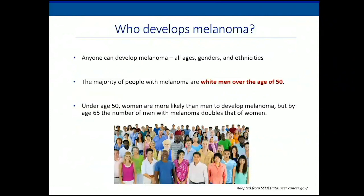Who develops melanoma? Melanoma is a disease that anybody can get — the young and the old. The majority of people with melanoma are white men over age 50. However, in epidemiologic studies, under age 50, the number of women with melanoma is actually higher than that of men, likely due to tanning habits. But by age 50, the rate in men doubles that of women.